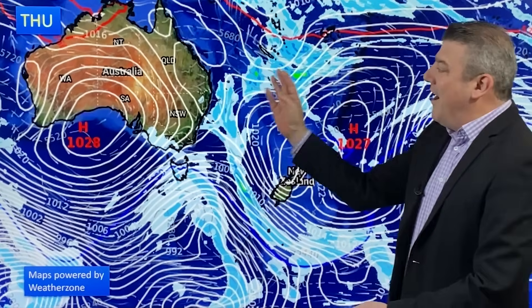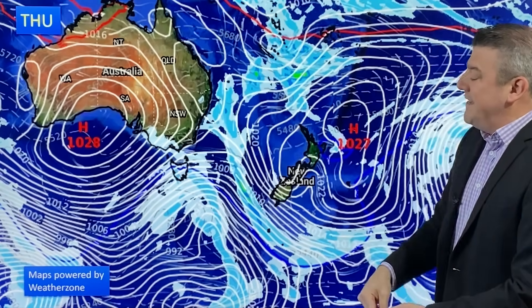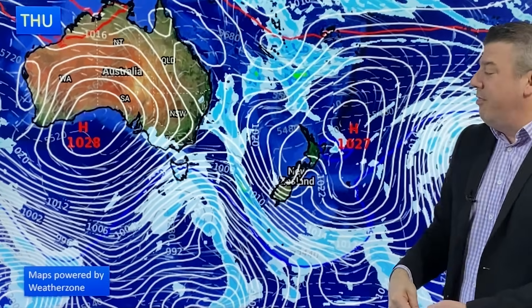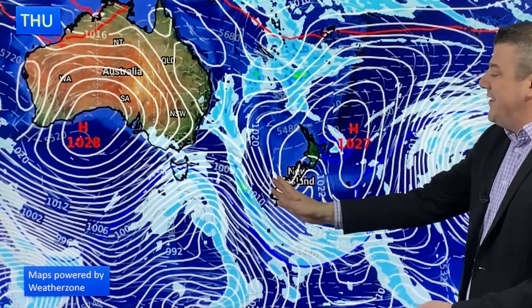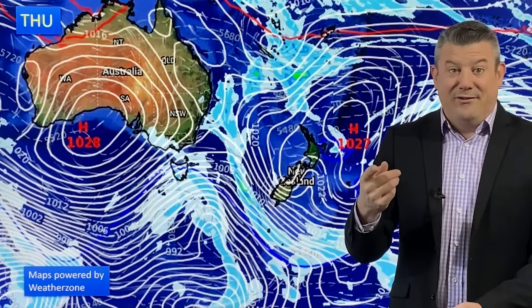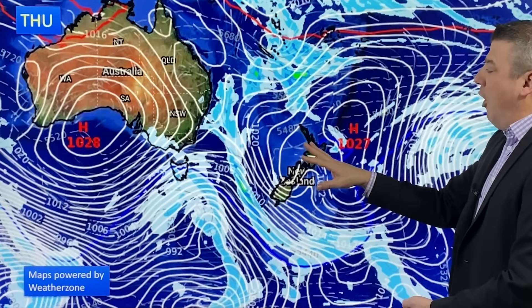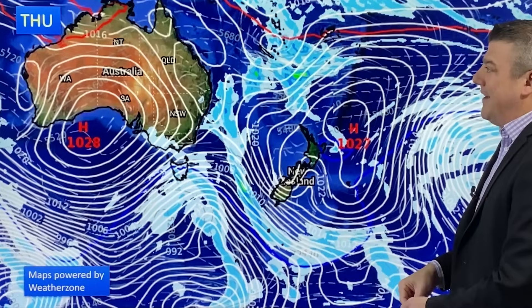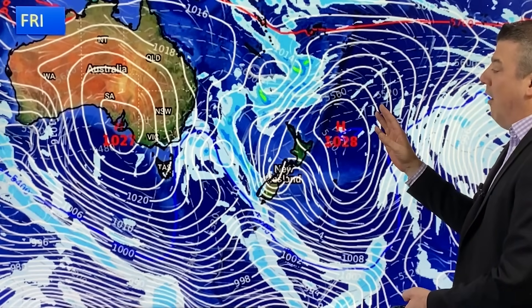For Thursday, you can see those showers on the coastal side of Australia and a cold front coming in. It'll be a bit windy for the southeastern corner of Australia on Thursday, and that windy weather transfers over to the South Island. It's a norwester, so temperatures lift. The North Island is still a bit cold though, with that high pressure zone — there'll be some frosts around the central plateau.